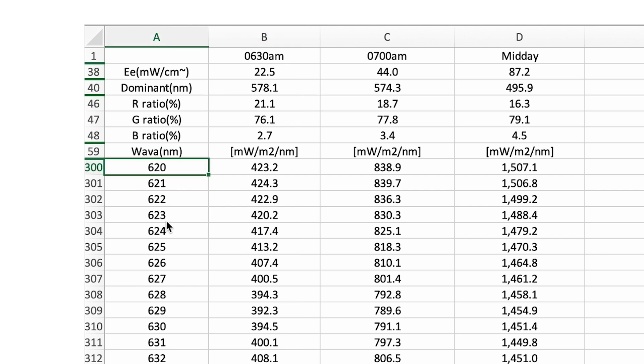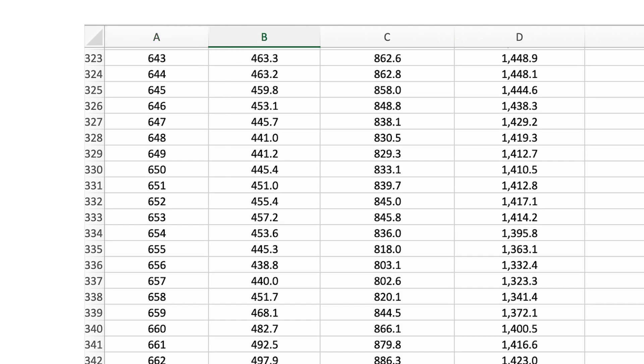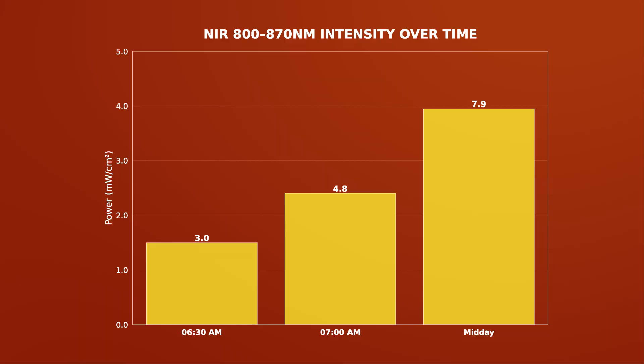Now let's look at the total power output in the 620 to 680 nanometer range. The figures are in milliwatts per centimeter squared. At 6:30am — half an hour after sunrise — you're only getting 2.8 milliwatts per centimeter squared of therapeutic red light, which is very low. It nearly doubles in half an hour to 7am, and then nearly doubles again up to midday. The difference between 6:30am and midday is huge.